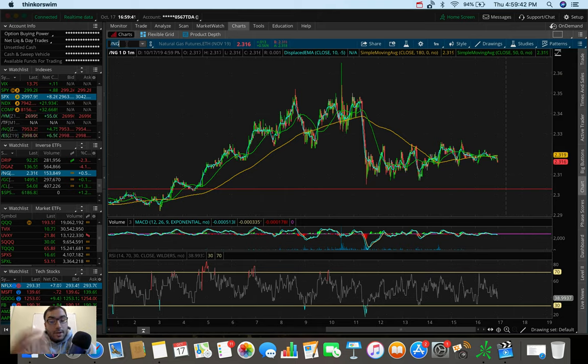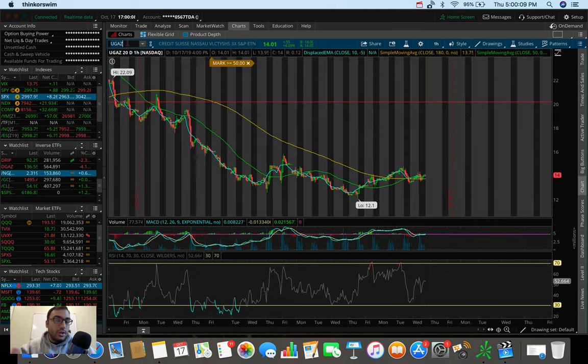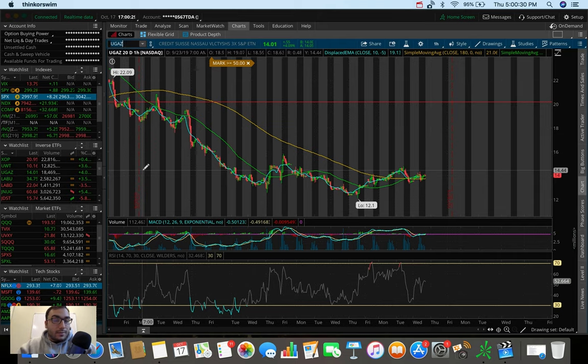About a week and a half ago I said UGAZ might be the play in about two weeks, and we're starting to see some good moves. Natural gas is holding the $2.30 level right now — we're in a $2.30-$2.40 range. If we dump below $2.30, DGAZ is in play; if we break $2.38-$2.40, UGAZ is in play. At the end of the day UGAZ was up $0.55, up 4.09%, so a nice day overall.